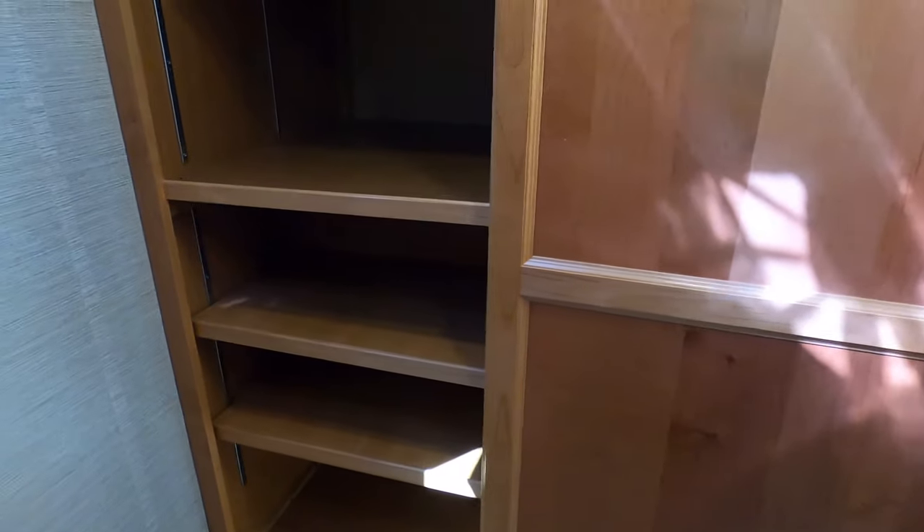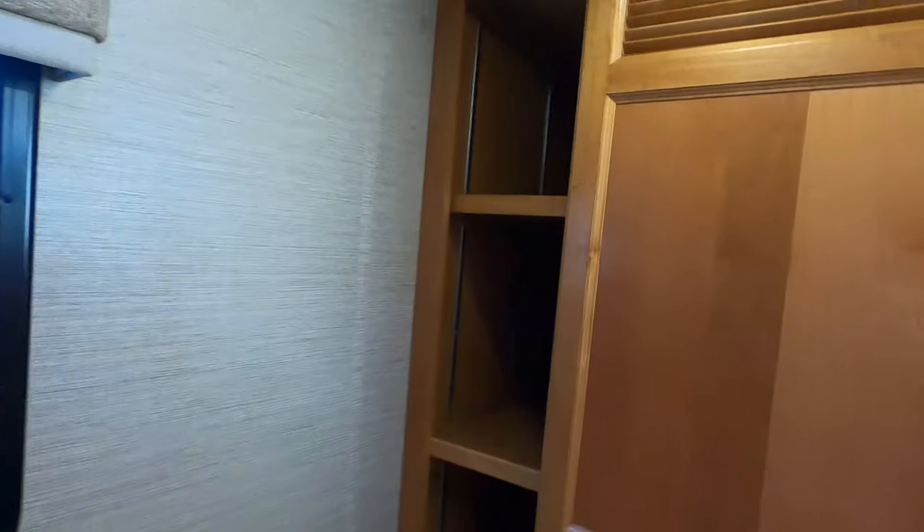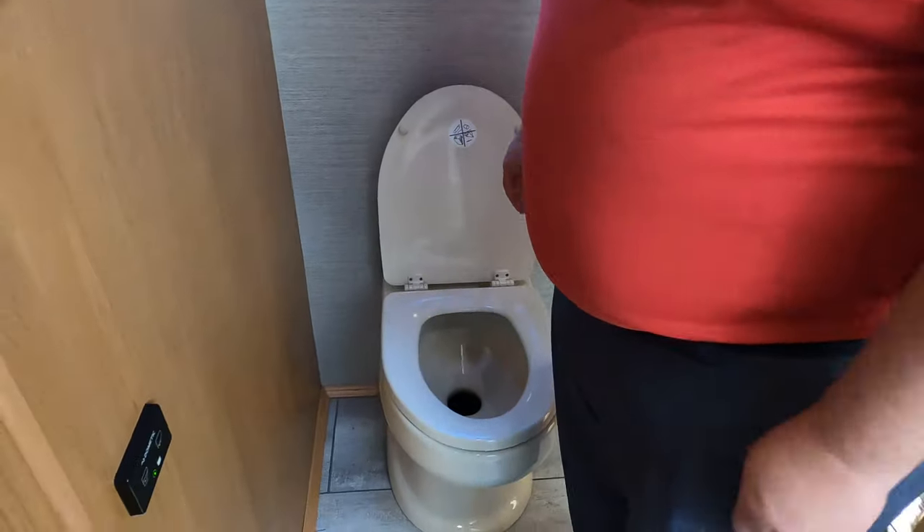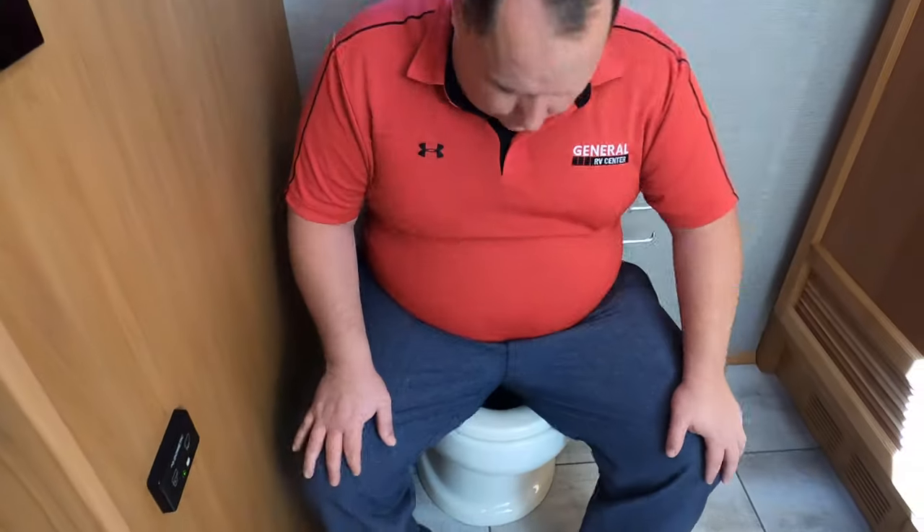Right here is an engine compartment access. And this is prep for a stackable washer and dryer. If you don't need it, you don't need it, and if you do, you've got it. And right here we have an electric porcelain toilet. Double prime pooping position! Really nice, very smart layout on how they designed this — it's definitely spacious.